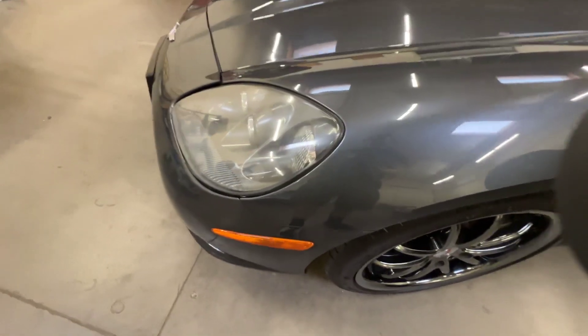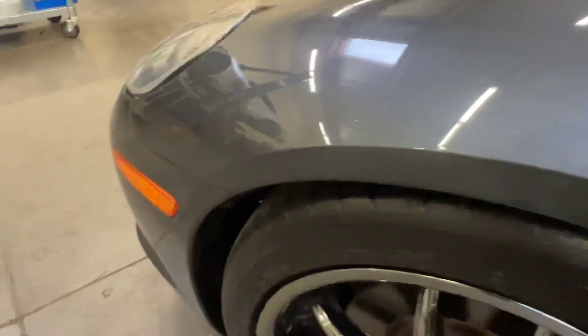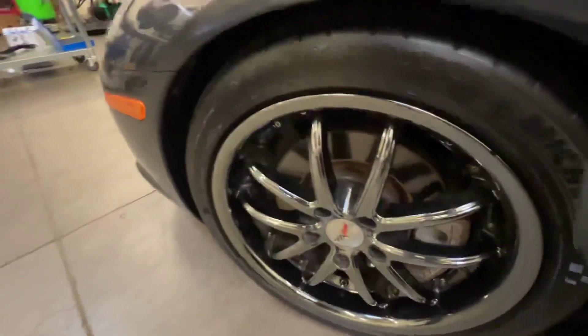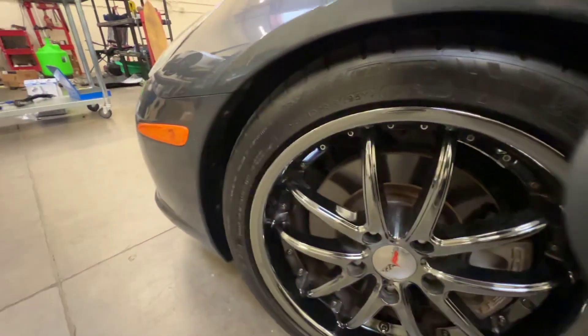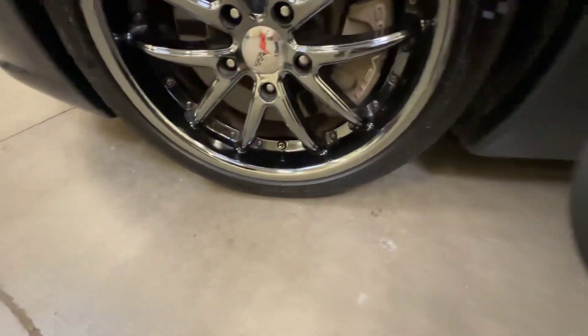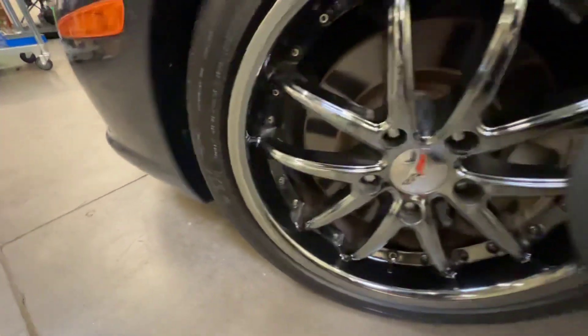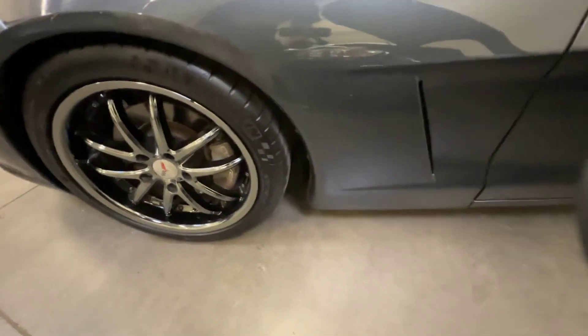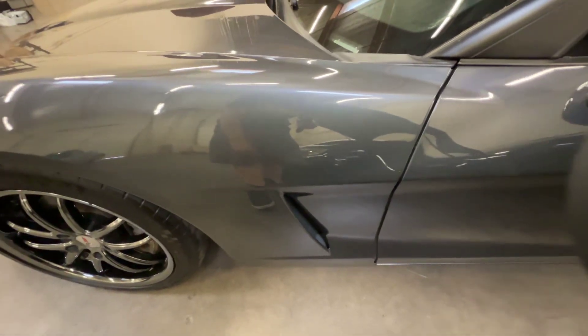The fenders look good. The wheels are aftermarket wheels and it's got some Michelin tires on it — I think these are Sport Cup 3s, they look like 3s. There's a little dirt and dust on the car so some of it you might see.